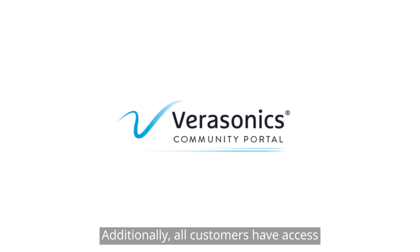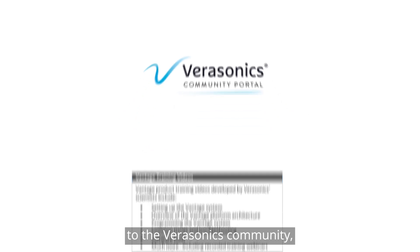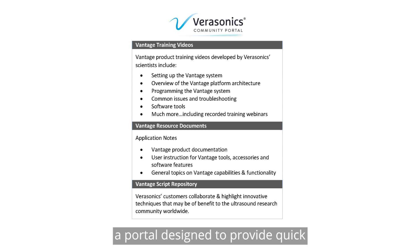Additionally, all customers have access to the Verasonics community, a portal designed to provide quick and easy access to helpful tools for training and product information.